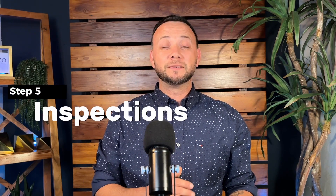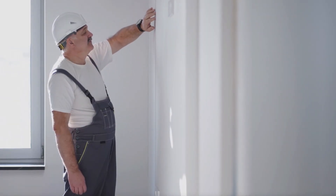Number five is inspections. Inspections are ordered by the buyer and also paid by the buyer. Once you receive your inspection report, you'll determine if repairs need to be negotiated, address the title work, and move forward with the process.